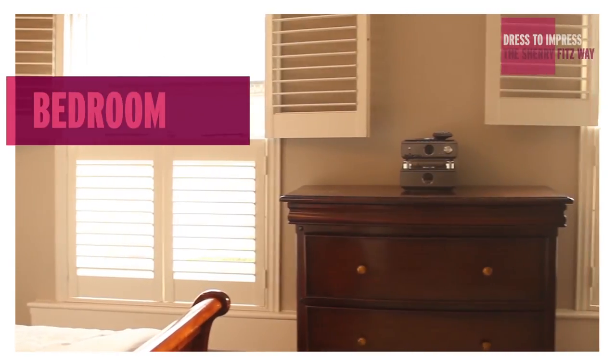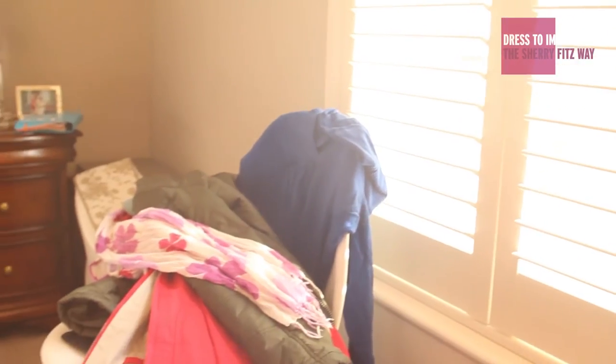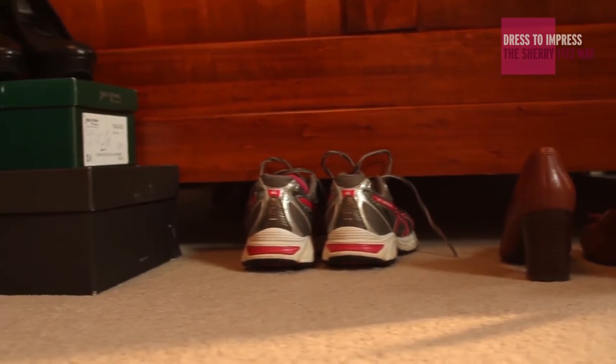With bedrooms, the most important thing to think about is keeping the area as clear and free from clutter as possible — keep all clothes put away, and if possible remove as much from your bedroom so that getting it ready each morning isn't going to be a really difficult task.